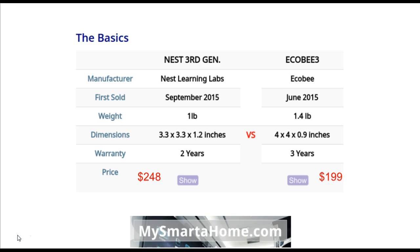Round 1 is the basics. The Nest 3rd generation is made by its own company, Nest Learning Labs, and the Ecobee 3 is also made by its own company. Both of these companies started up in recent years to develop smart devices. The Nest was first sold in September 2015 and the Ecobee 3 was first sold in June 2015, so the products are of a similar age.